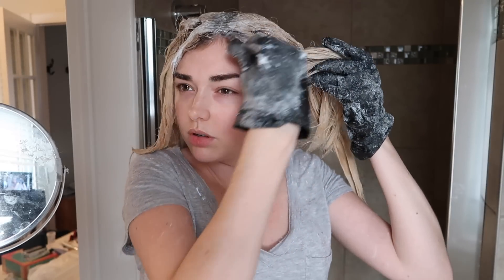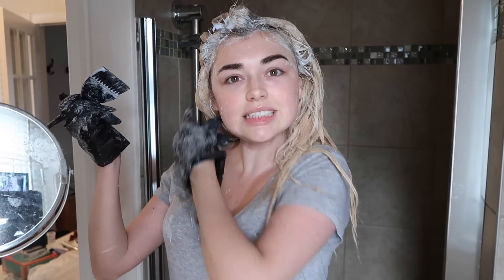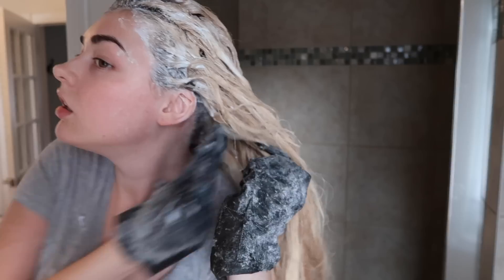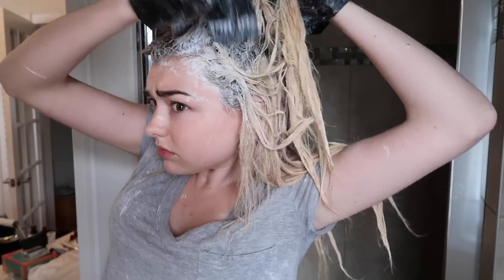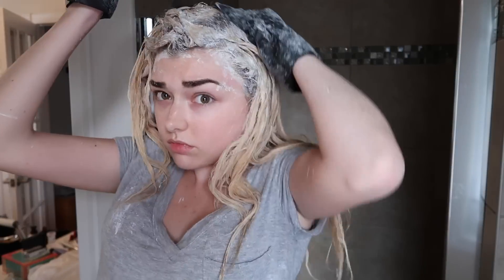I'm used to doing my brown hair by myself and usually I'm super messy, but with bleach you have to be careful not to get it on your skin too much. I feel like the perimeter of your face is the most important part of your hair, so make sure you do that before going section by section. I think I got everything — I'm going to put this aside and go in the shower in about 10 minutes.